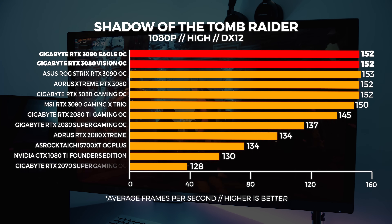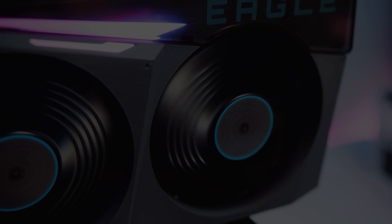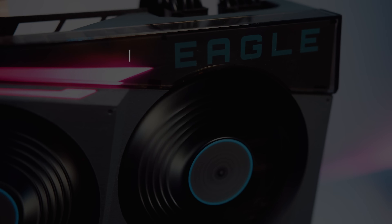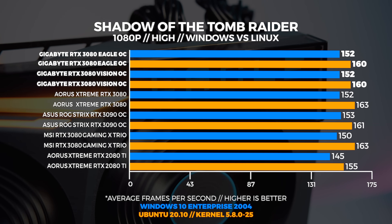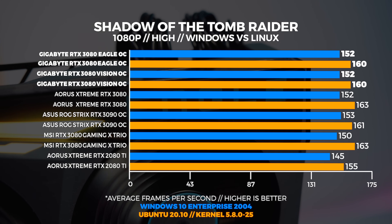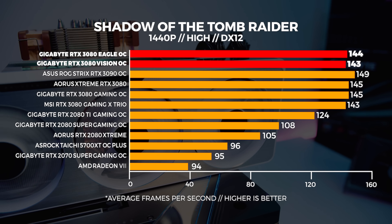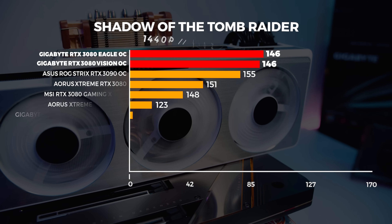As we've seen with all of these 30 series GPUs, 1080p isn't really their strong point, and the same thing has been echoed here with the Eagle and the Vision cards. It's completely CPU bound in both Windows and Linux — the 3080 is basically just not designed for 1080p. When we compare Windows to Linux performance, Vulkan is better than DX12, and you'll notice that the Eagle and Vision perform almost identically. They're basically two sides of the same coin. At 1440p, performance is really close to 1080p as it becomes less CPU bound, and Linux performs just about the same as Windows.